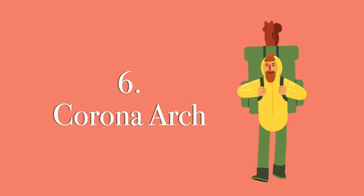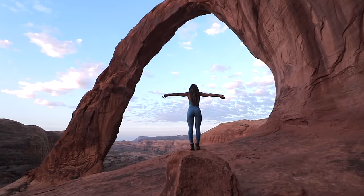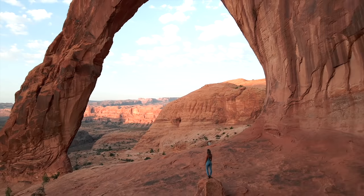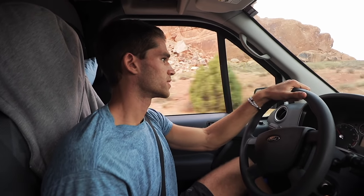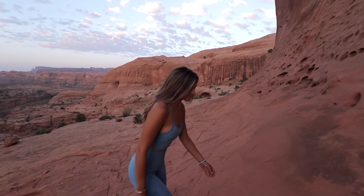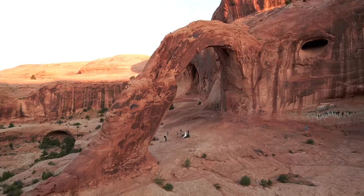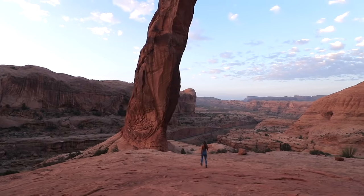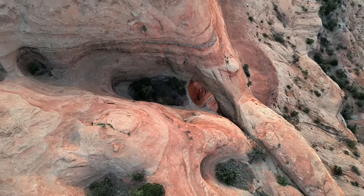Moving on to number 6: Corona Arch. I just talked about the Delicate Arch Trail inside Arches National Park but our all-time favorite hike in the area is called Bowtie and Corona Arch. It's 5 minutes away from the visitor center but is not considered part of the national park — that means two things: there won't be as many people there and you are able to drone. Droning in all national parks in the US is illegal and comes with heavy fines, so all the drone shots in our videos were taken outside national parks.